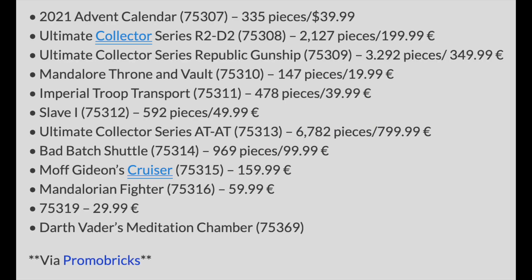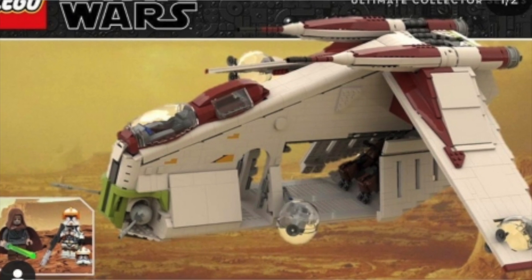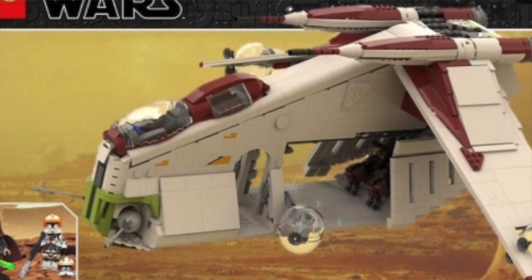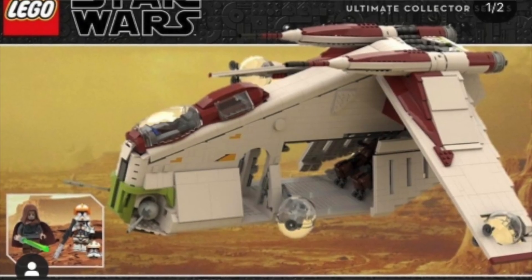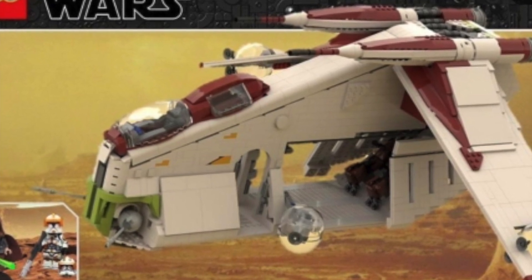We have the Ultimate Collector Series Republic Gunship, set number 75309 with 3,292 pieces, retailing for $349.99. I don't believe this is coming out alongside the other summer wave sets in August — I think it's going to come out in the fall. We do know a little about its scale; the cockpit pieces will be made from specific parts I'll put on screen. LEGO said it's going to be really big and we'll need a big spot to display it, which is exciting.